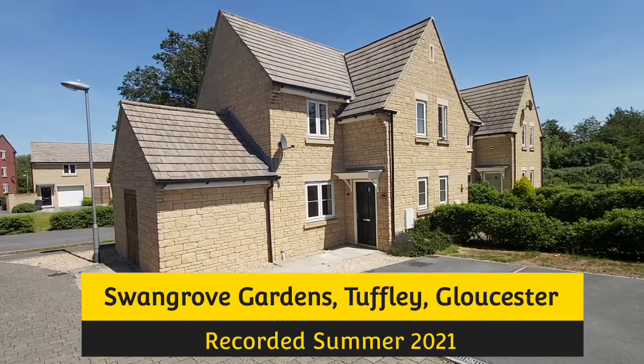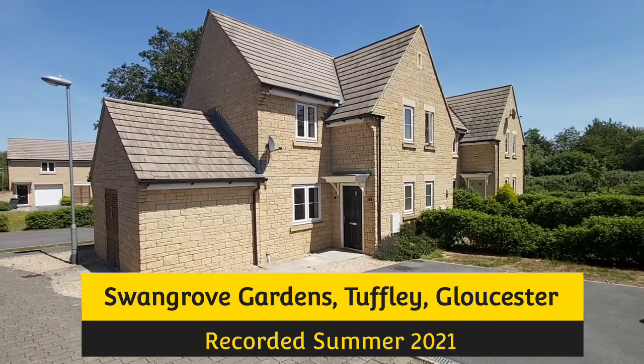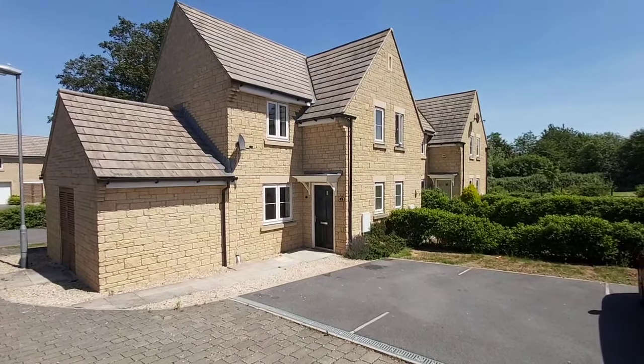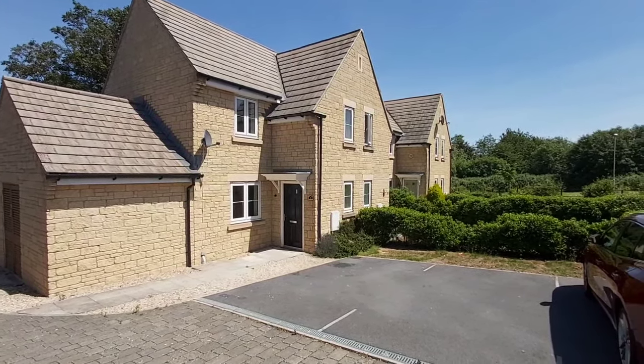This two-bedroom property is in Swan Grove, which is Tuffley, Gloucester. Although it's a two-bedroom house, there is no garden with the property, but you do get a parking space.